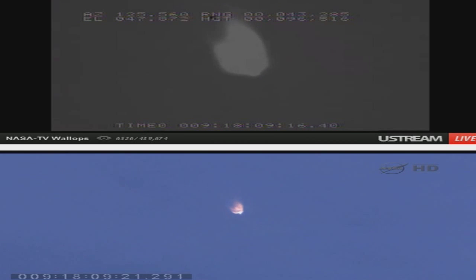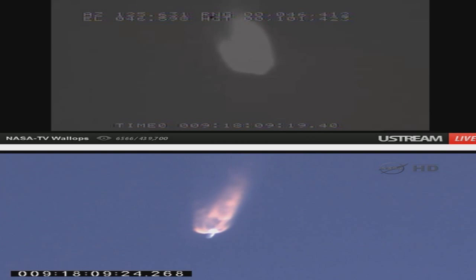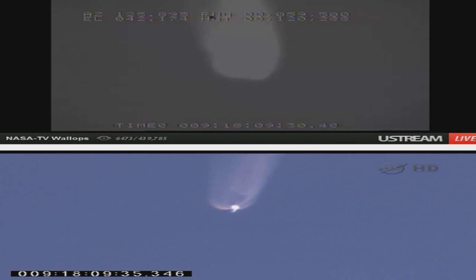Altitude 100,000 feet. Attitude remains nominal. Coming up on T plus 2 minutes and 30 seconds. Avionics systems remain good. CVC is tracking commands well. Steering commands are very small at this point. Two and a half minutes into flight. Stage one throttle down will occur about 3 minutes 24 seconds into the mission. Engine performance looks good.